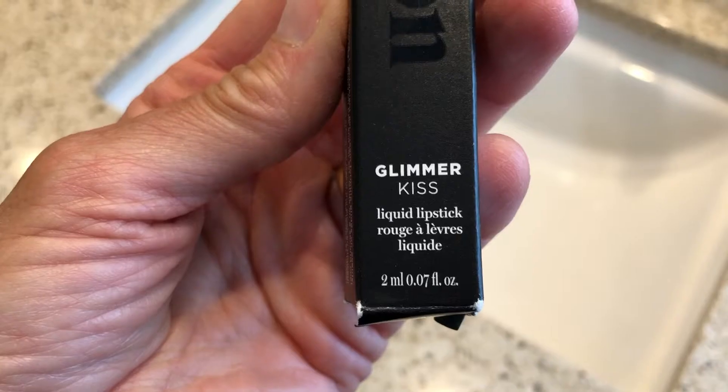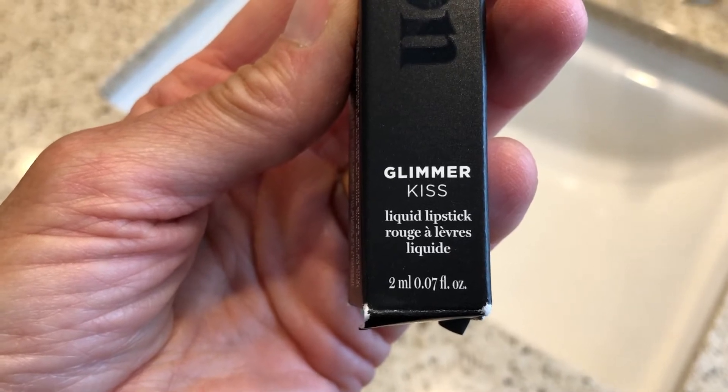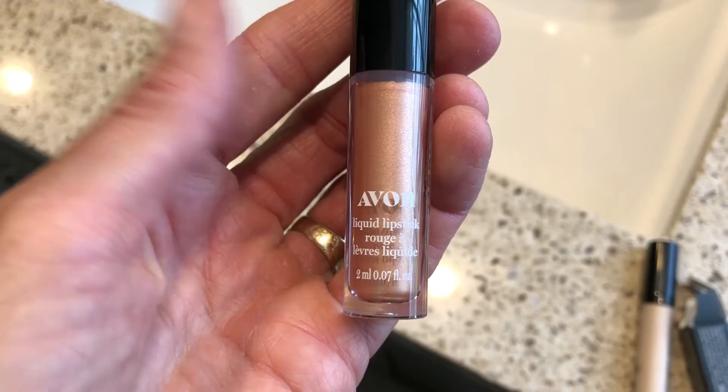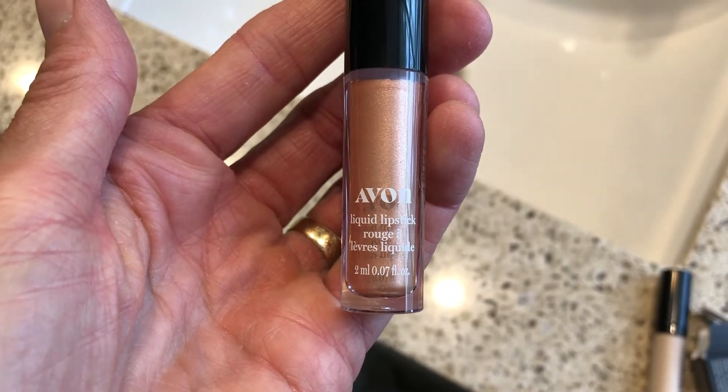It is ideal for all skin types. The second drive-by review is going to be on this — it's called Avon's Glimmer Kiss Liquid Lipstick. This product was also sent to me for my review. The color I chose to show is called Sand Opal.